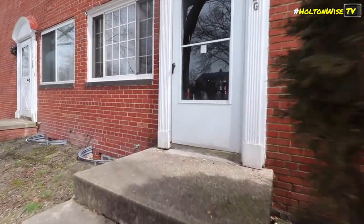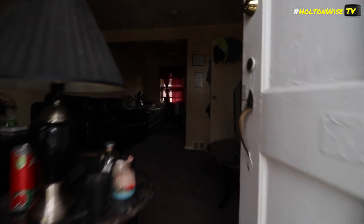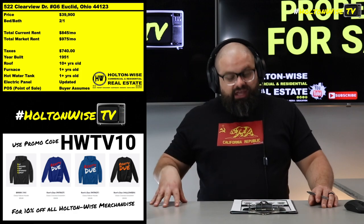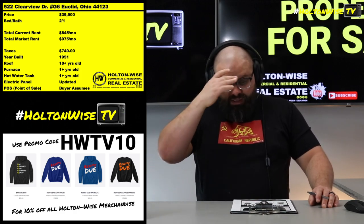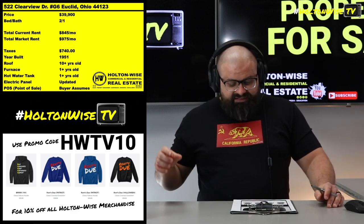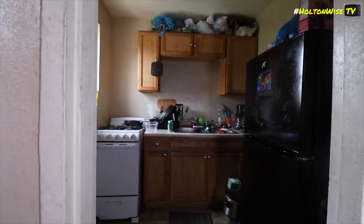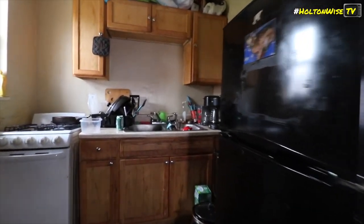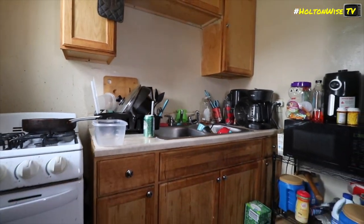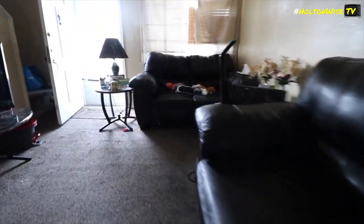Going to the building itself — this is laid out like a townhouse: you have upstairs, a main floor, and your own separate basement. There's an HOA of $150 a month. The current rent is $845, which is pretty low — it's a long-term tenant who's been there a while. Market rent on this is really $975 minimum; you might even get over $1,000.